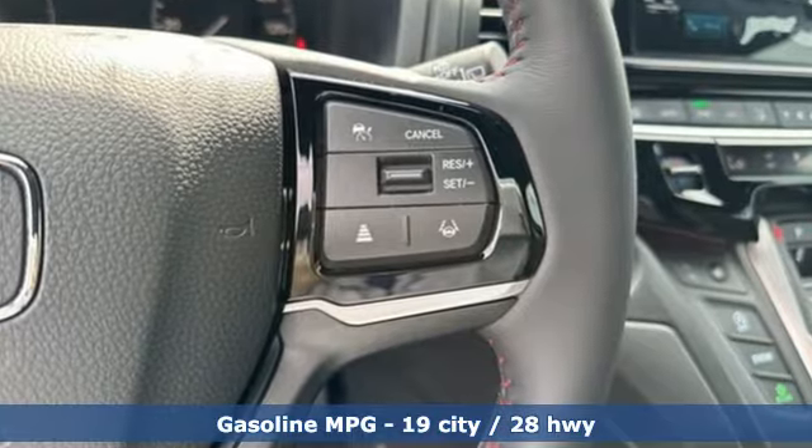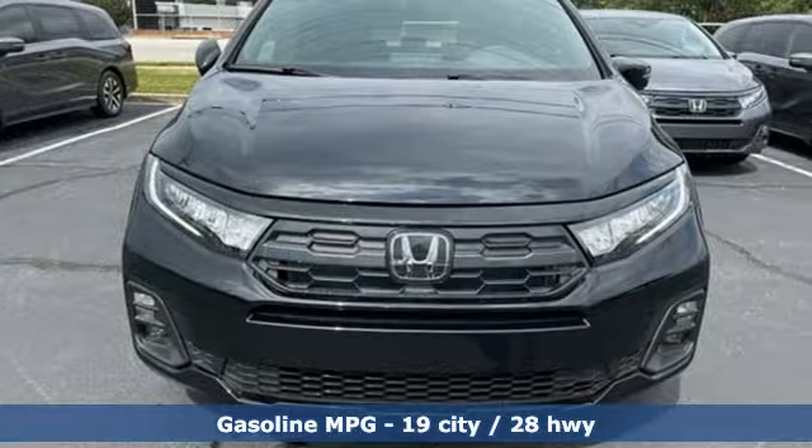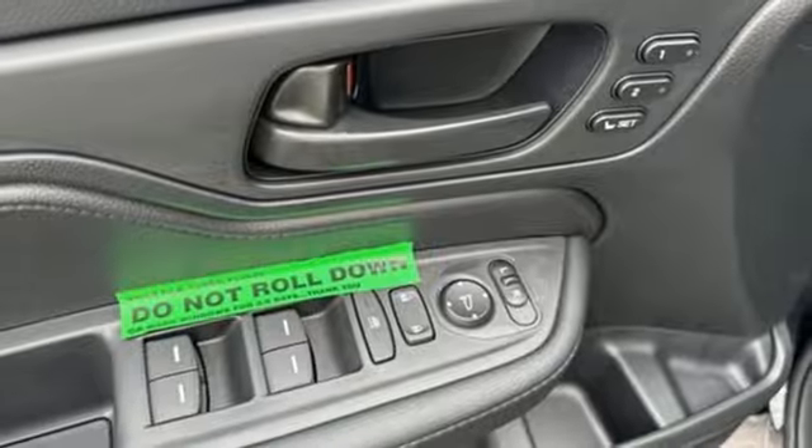Wi-Fi hotspot, front heated leather bucket seats, streaming audio, auto-dimming rear-view mirror, external memory control, and memory exterior door mirror settings.